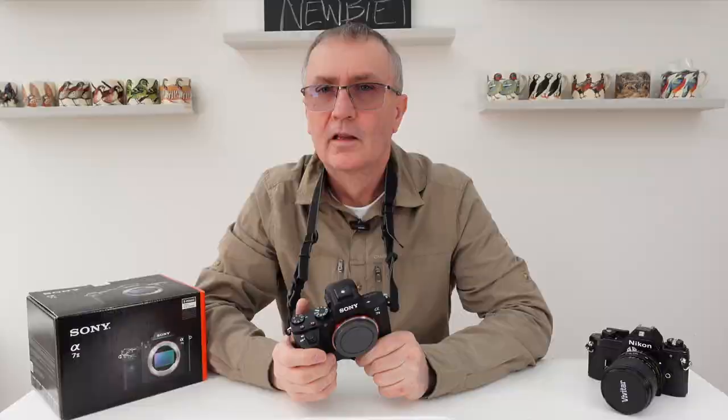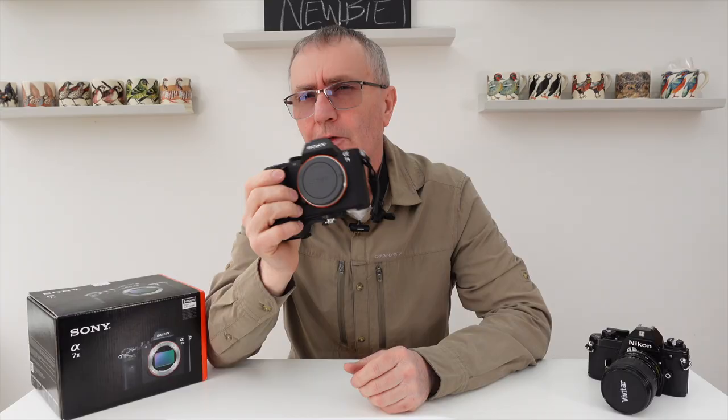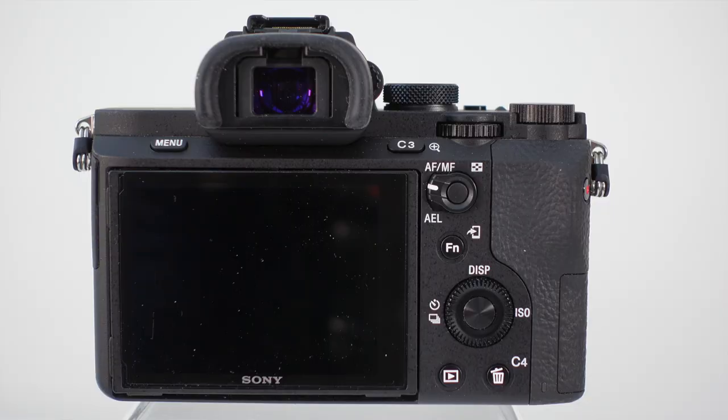We've got an XGA OLED Tru-Finder viewfinder. I'm sure we'll find it terrible compared to the Sony A1's phenomenal viewfinder, and it will be considerably more difficult to focus through, but you get used to it. The viewfinder does cover 100% of the frame.